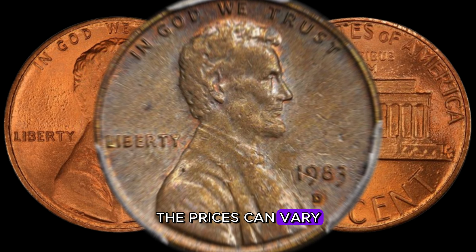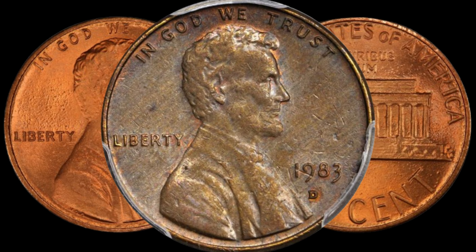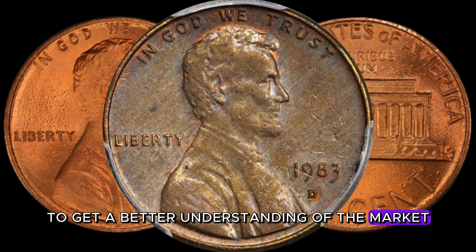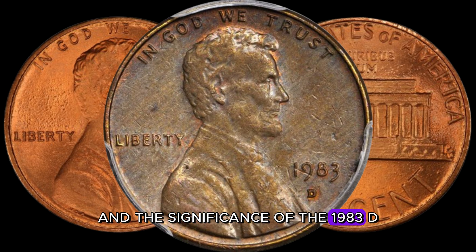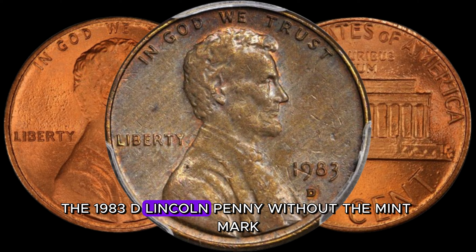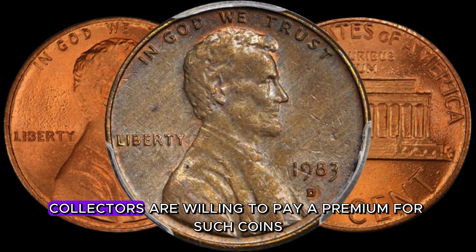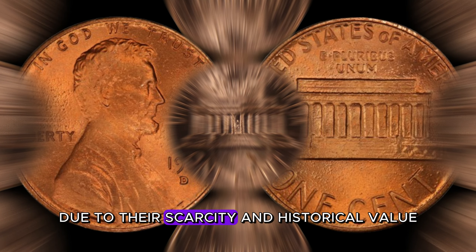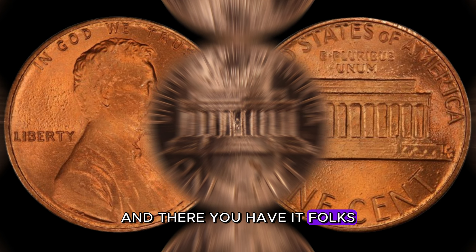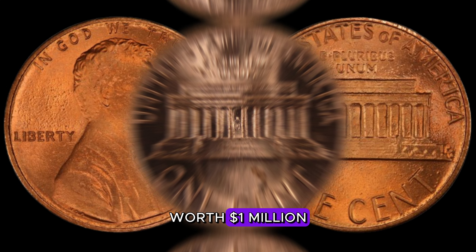Some lucky individuals have stumbled upon these gems and made a pretty penny — pun intended — by selling them at auctions or to collectors. The prices can vary, but some have reportedly fetched upwards of a million dollars. According to a renowned coin expert, the 1983 D-Lincoln penny without the mint mark is truly a rare find. Collectors are willing to pay a premium for such coins due to their scarcity and historical value.